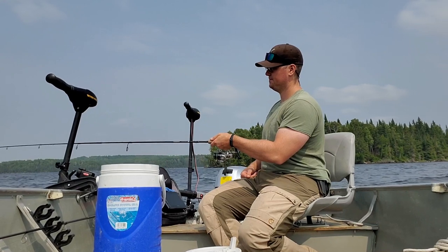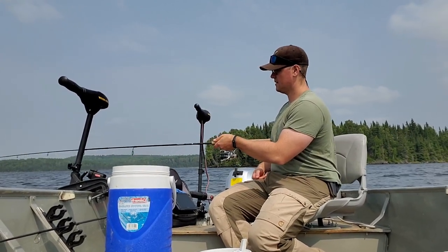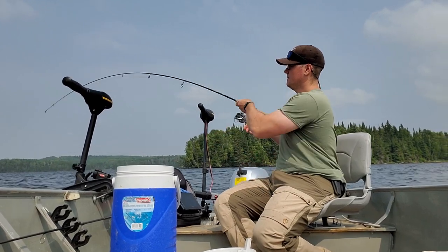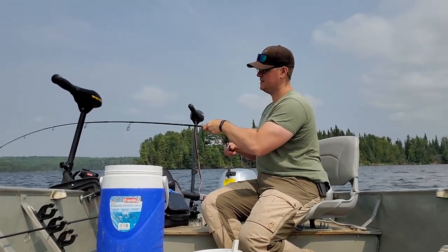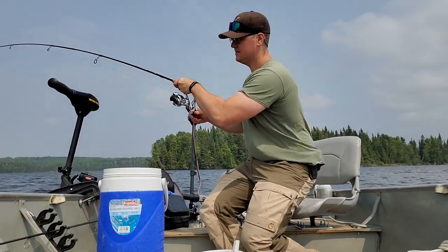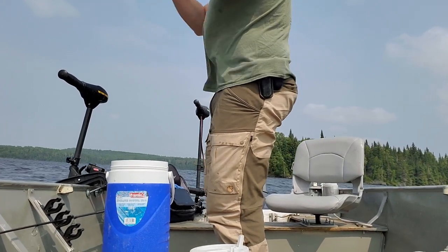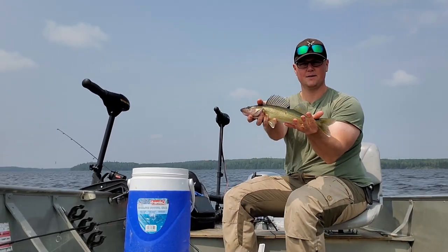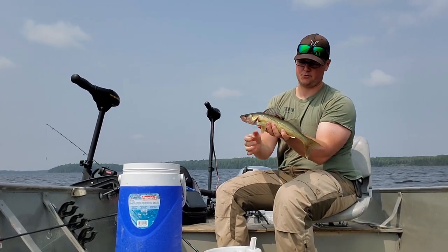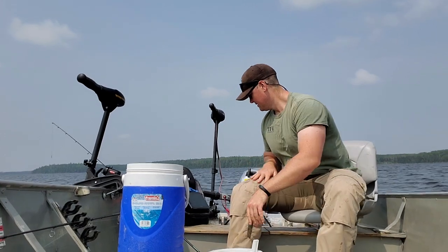There's one. There we go. I don't think he's big — better than the last two, that's for darn sure. Oh nice, there's another one, probably 15 and a half, 16. This is great, I love this.